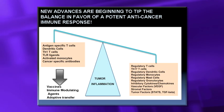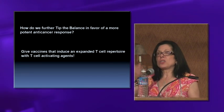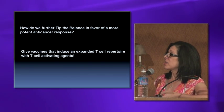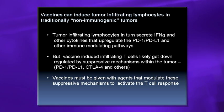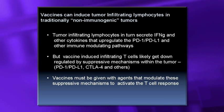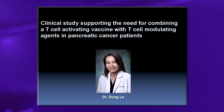New advances are beginning to tip the balance in favor of a potent anti-tumor immune response. But giving vaccines alone is not going to be enough — in many patients we upregulate those anti-autoimmunity signals. We want to give the vaccine to induce an expanded T-cell repertoire combined with immune modulating agents. The tumor infiltrating lymphocytes come in making interferon-gamma, which upregulates the PD-1/PD-L1 pathway and also CTLA-4 — this is the problem. Evidence from a pilot study supports combining a T-cell activating vaccine with T-cell modulating agents for this disease.